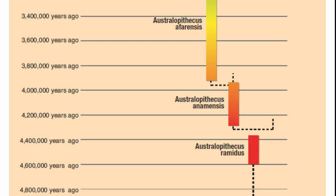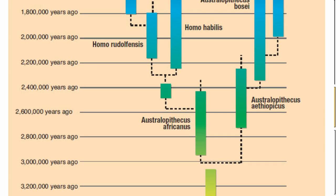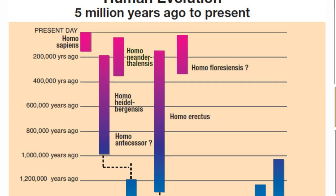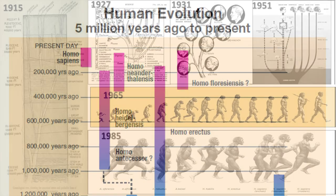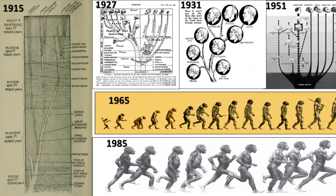Natural history museums and school textbooks display human evolution trees or March of Progress infographics that supposedly show humans evolving from ape-like creatures over millions of years. When looking at these graphics over the last 100 years, it becomes really obvious how inconsistent these lineups have been over the generations.